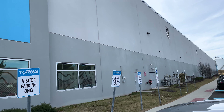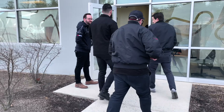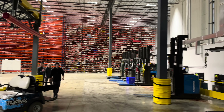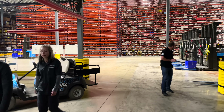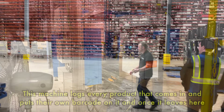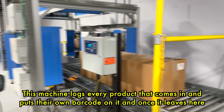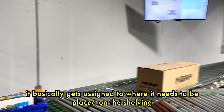We've just got to Turn 14's warehouse which is in a separate location to their office. It's meant to be fairly large so let's go check it out. The machine logs every product that comes in - there's a little barcode on it and one of these gets assigned to where it needs to be placed on the shelf.